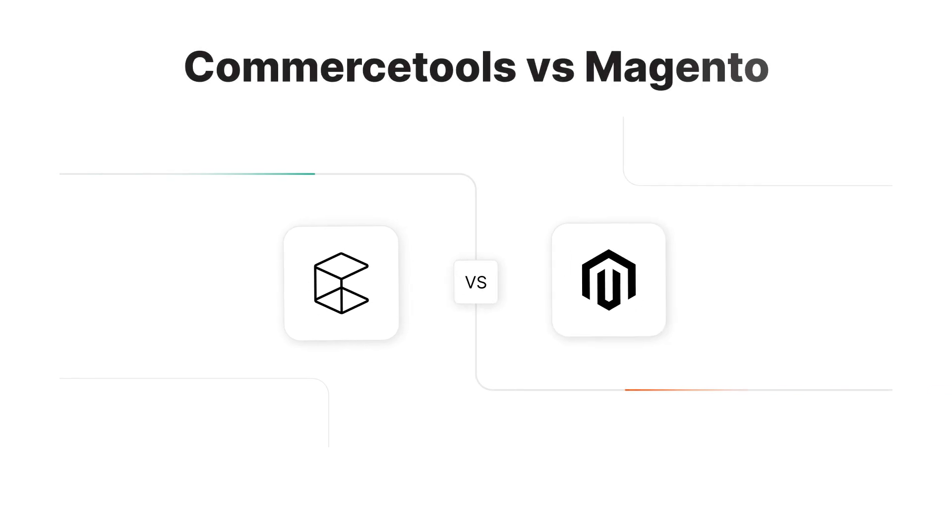That wraps up our comparison of Commerce Tools and Magento. If you found this video helpful, please give us a like, subscribe for more insights, and share this with someone who could benefit. Thanks for watching.